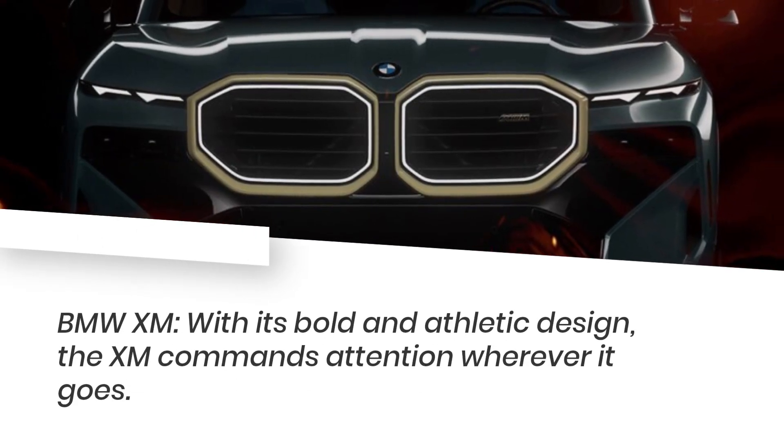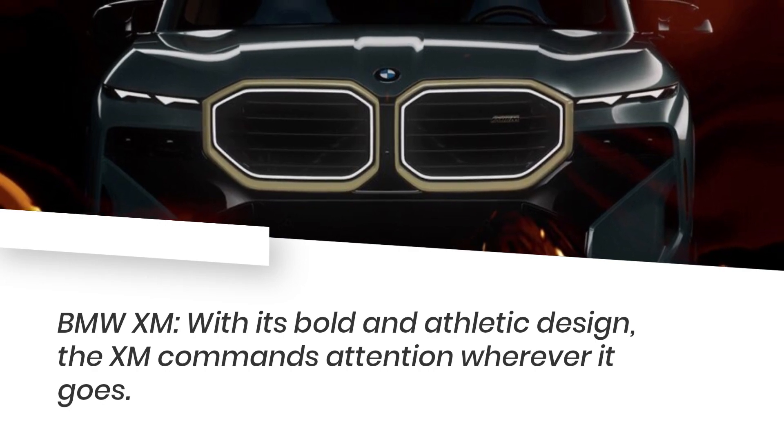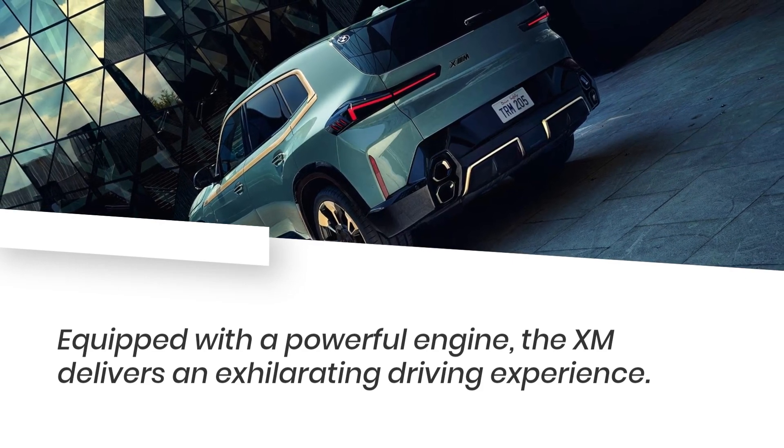BMW XM. With its bold and athletic design, the XM commands attention wherever it goes. Equipped with a powerful engine, the XM delivers an exhilarating driving experience.